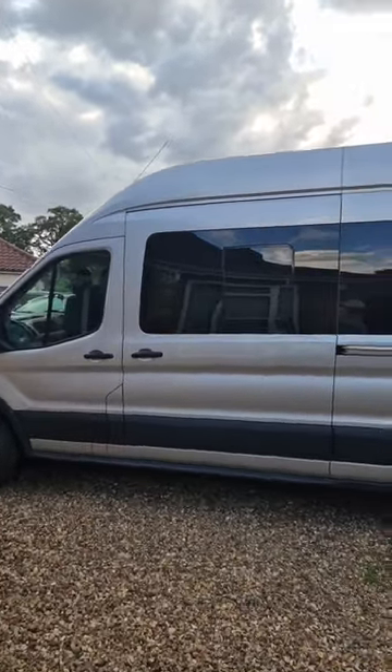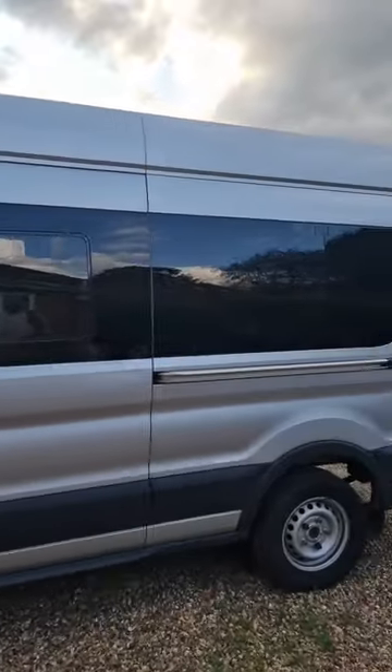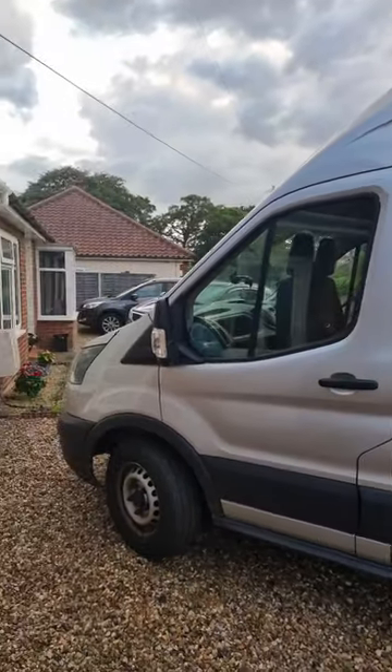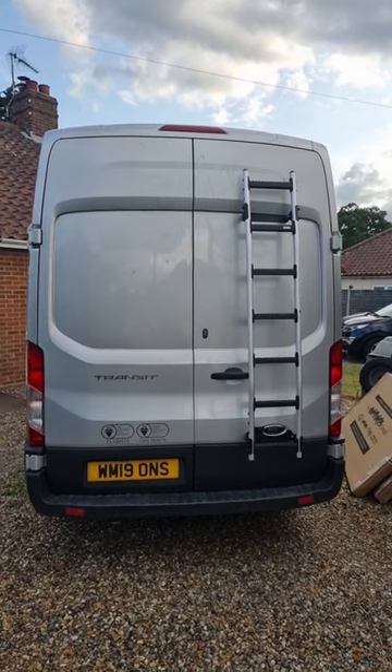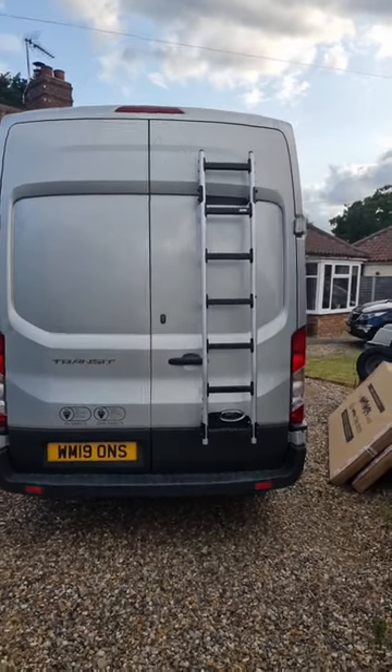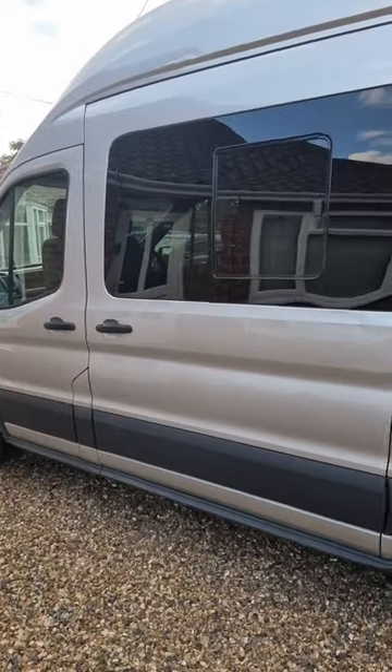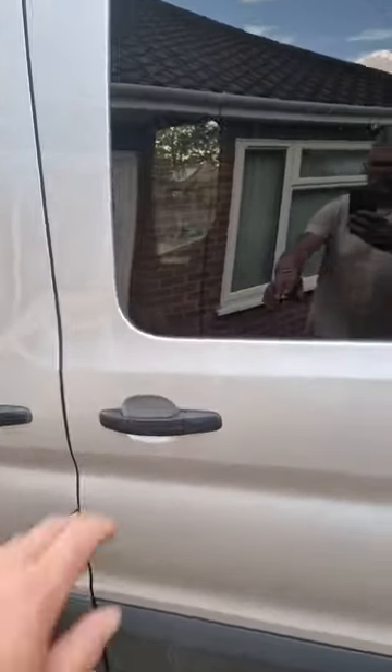Good evening everyone, van build probably about stage 10 — let's have a quick tour. Windows went in today, which makes the van look fantastic. I installed a roof rack today, still got the other two windows to do. Let's go inside and see what we've done.